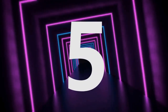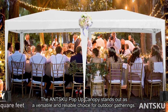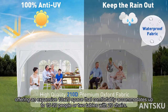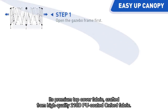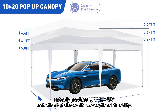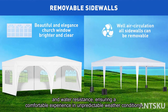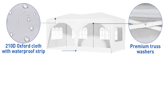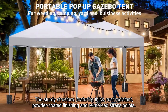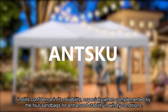Number 5: The ANSKU pop-up canopy stands out as a versatile and reliable choice for outdoor gatherings, offering an expansive 10 by 20 space that comfortably accommodates up to 15 to 20 people, or two tables with 20 chairs. Its premium top cover fabric, crafted from high-quality 210D PU-coated Oxford fabric, provides UPF 50-plus UV protection and exceptional durability and water resistance, ensuring a comfortable experience in unpredictable weather conditions. The sturdy structure features thick, rust-resistant, powder-coated finishing and reinforced stress points, complemented by four sandbags for enhanced stability in windy conditions.